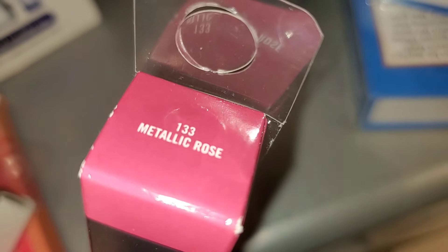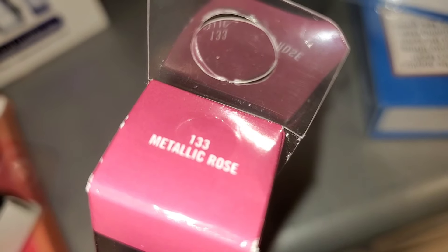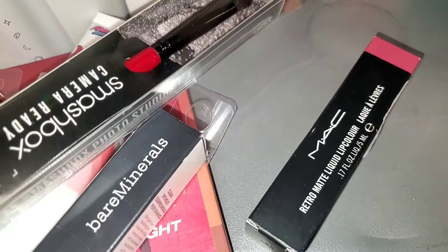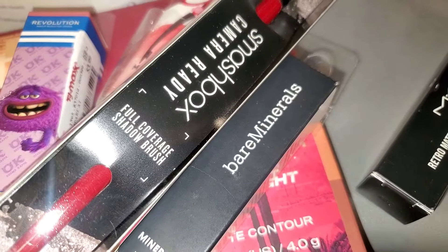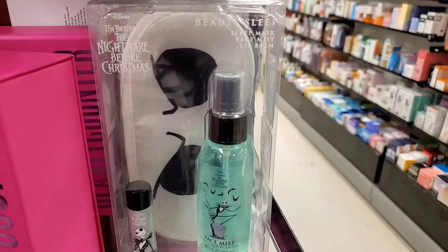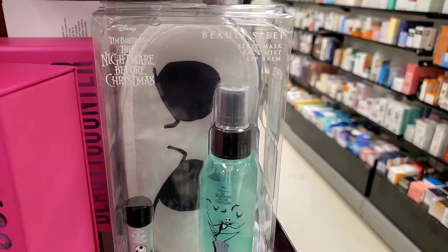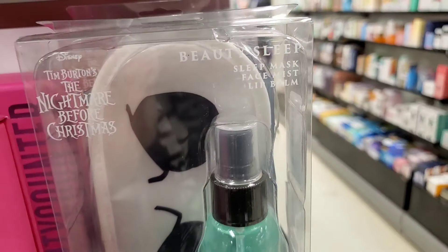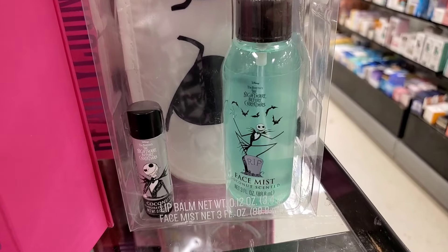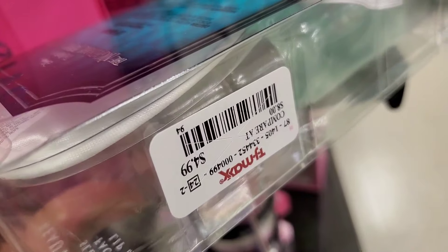They had a new shade of MAC Retro Matte Liquid Lipstick called Metallic Rose for $8.99. They also had the Smashbox Camera Ready Eyeshadow Brush — I highly recommend their brushes — running for $8.99. They had gift sets for Nightmare Before Christmas, I think from True Beauty, which looks like you get a face mist and lip balm for $4.99.